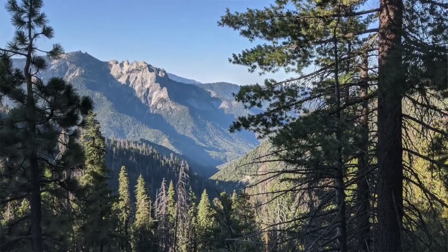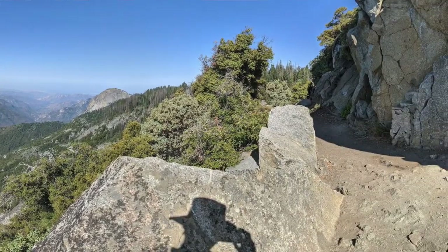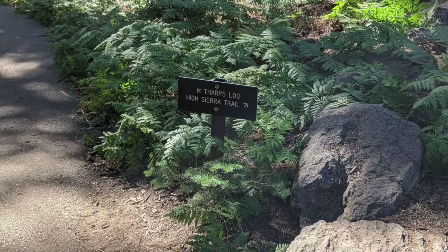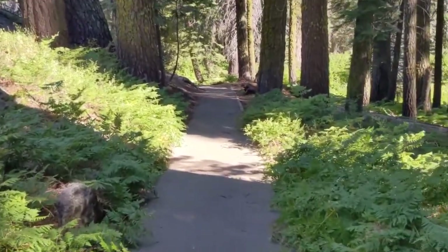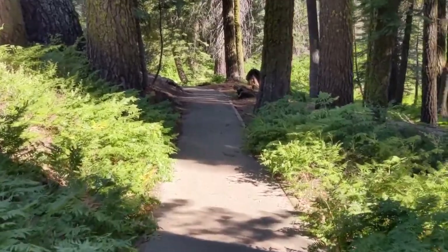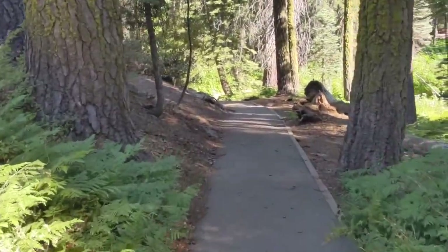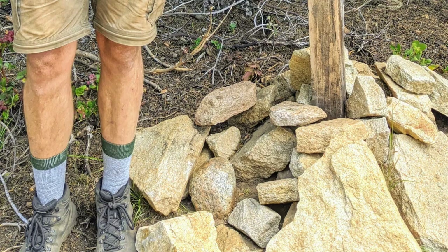Day 7. I ate breakfast, but amazingly I still had a little food left over. I got going about 7:12, walking leisurely since I didn't expect my wife until noon and I only had five and a half miles to walk. Julie delivered me to the start and took this last picture to show what a week on the trail looks like.